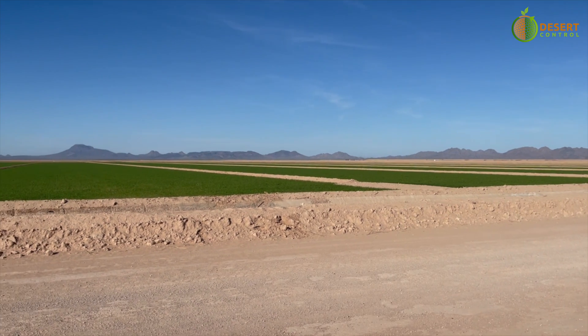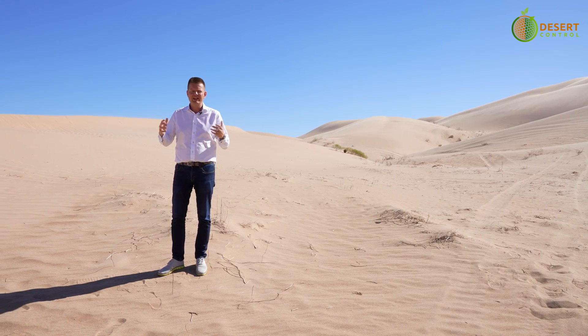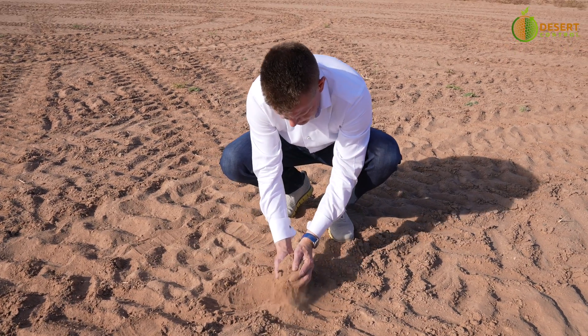Rich sediments along the river provide for rich agricultural activities, and then we have these combinations with really challenging desert conditions as well.